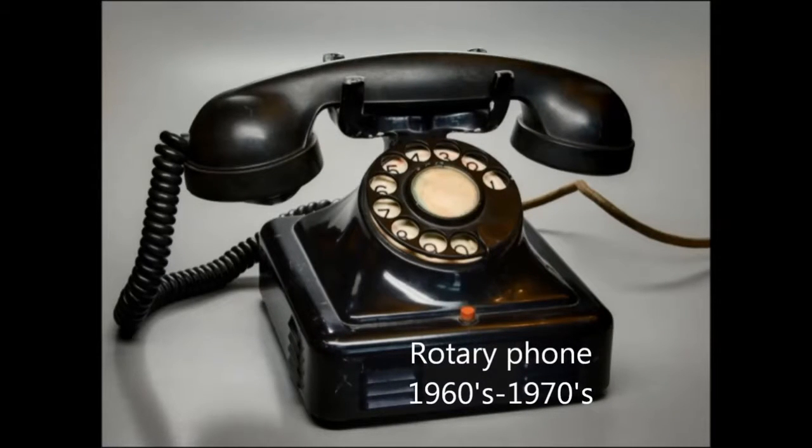Next, the rotary phone was used in the 1960s to the 1970s. To dial, you would rotate the number that you wanted to dial and then release.